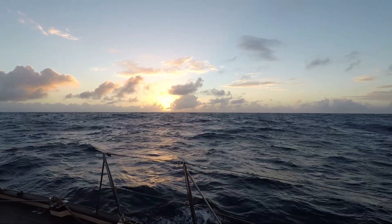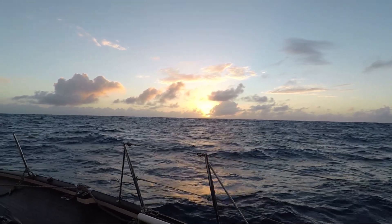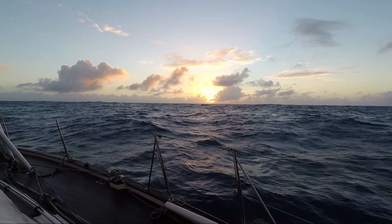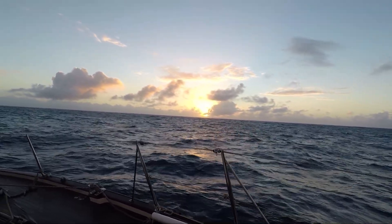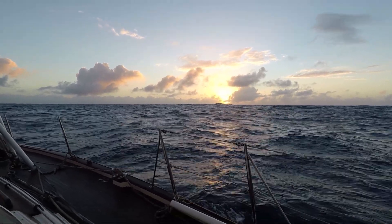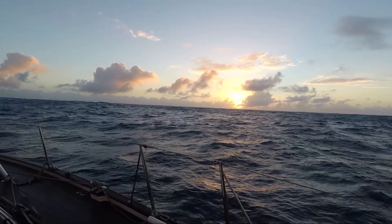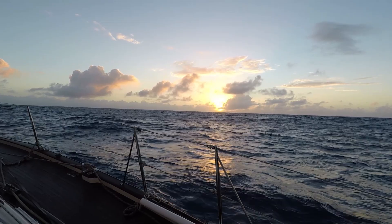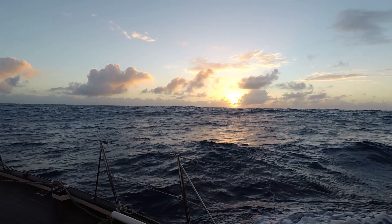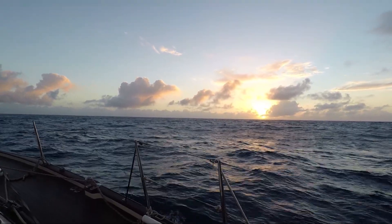Sunrise on our overnight sail to Aitutaki. It's been quite a lovely sail, just a day-sail overnight. We did have some rough conditions at the beginning — about 20 knots and a bit to windward for my liking, about 45 to 50 degrees. But the wind abated overnight to 10 to 15 knots and early this morning came around a little bit to around 60 degrees, so quite nice sailing right now.